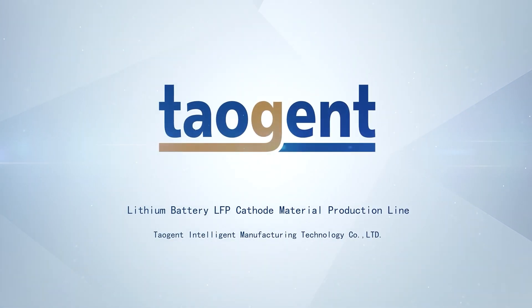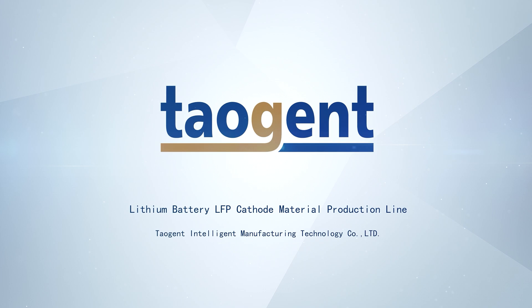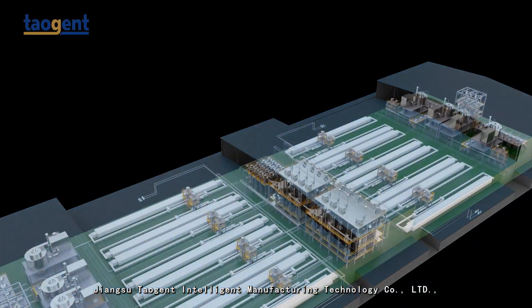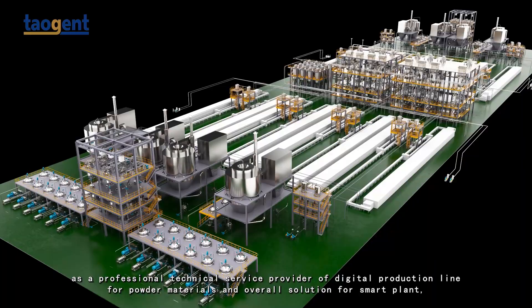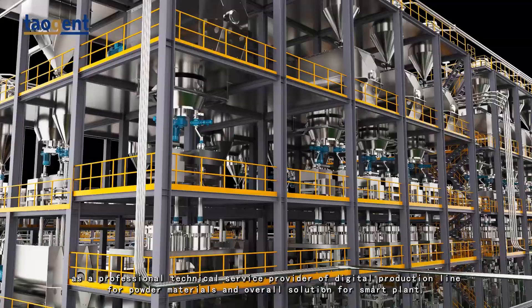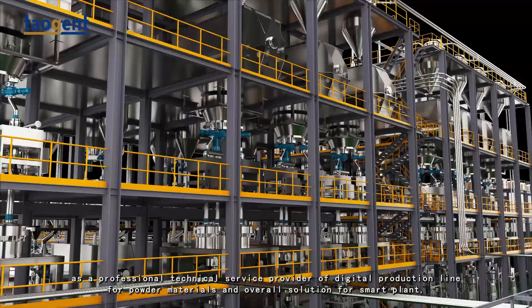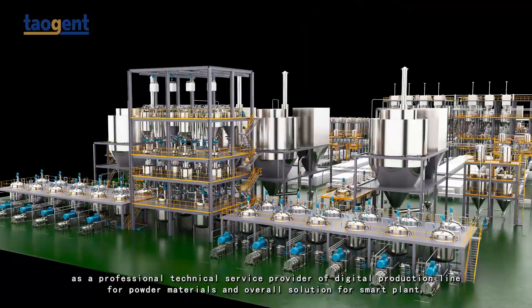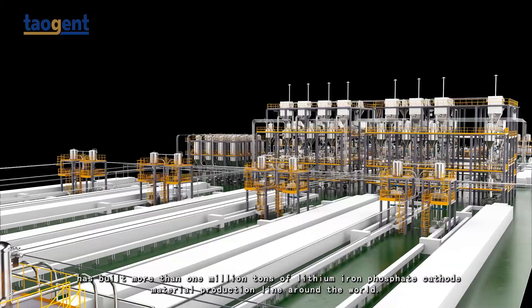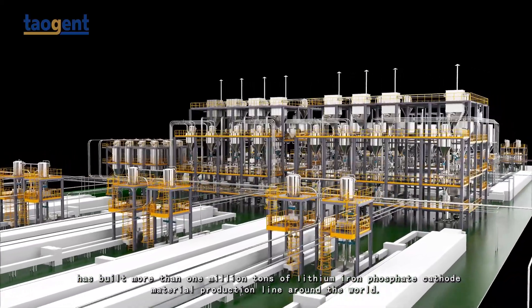Jiangsu Taozhen Intelligent Manufacturing Technology Co. Ltd. — Lithium Iron Phosphate Cathode Material Production Line. As a professional technical service provider of digital production lines for powder materials and overall solutions for smart plants, Jiangsu Taozhen has built more than 1 million tons of lithium iron phosphate cathode material production lines around the world.